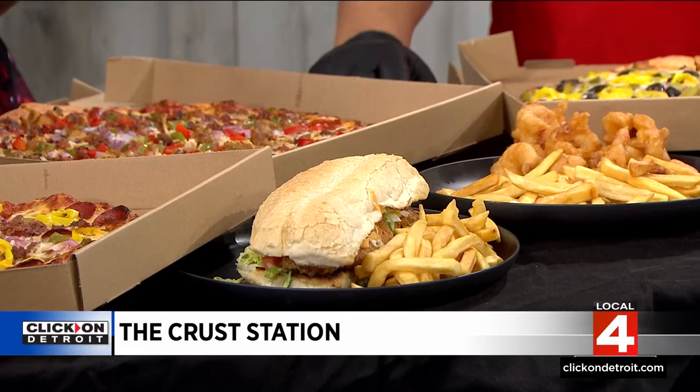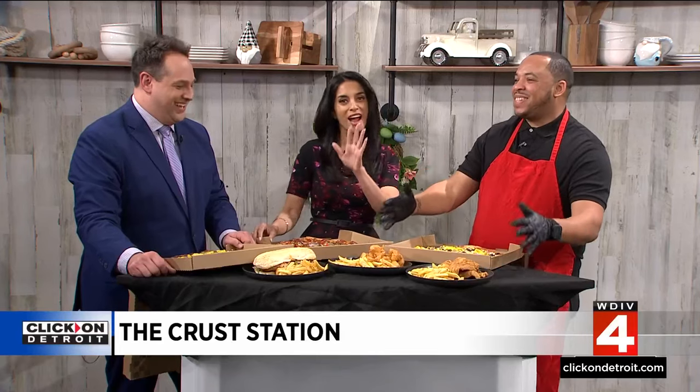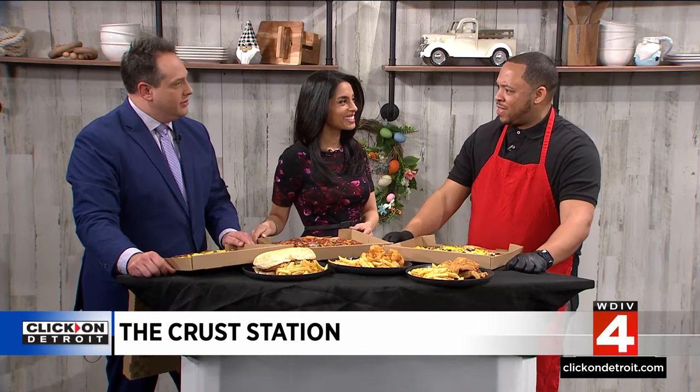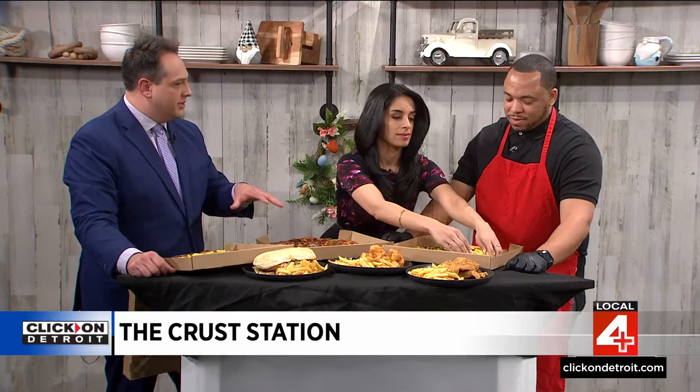Can you give us any secrets on the seasoning, or what sets it apart? I could give you the secrets, but no — if I give you the secrets, then nobody won't. So you're over on the Westside, Seven Mile and Meyers, right next to the Home Depot. So if you've got a home project and want to get some lunch before you get working, this is the place to go.